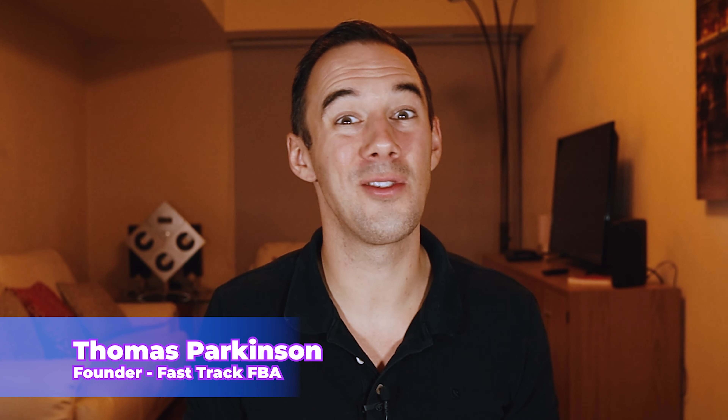If you don't know who I am, my name is Thomas Parkinson and I've been selling on Amazon now for four years. Right now I'm on a mission to do one million pounds in my Amazon business and I've got a team of seven VAs in my Amazon business in the UK who are helping me get there. We also run FastTrack FBA whereby we help and support other clients with their VAs and hire and train VAs for their businesses. Everything I'm going to talk about today is from what we have learned not only in my own business but also with other people.